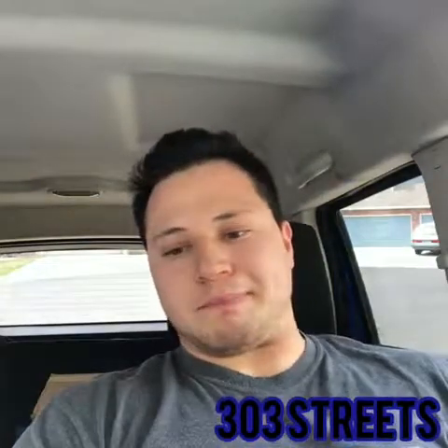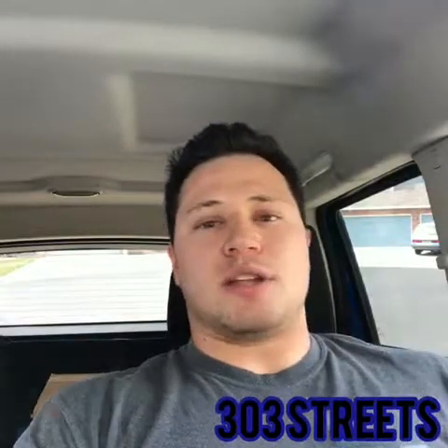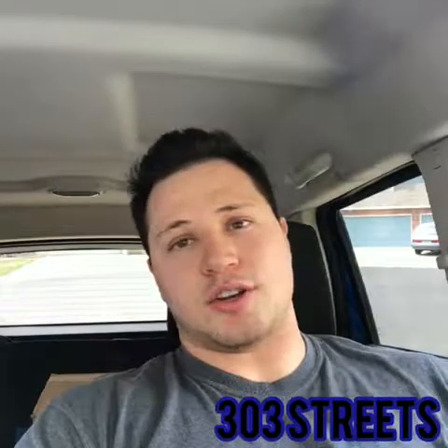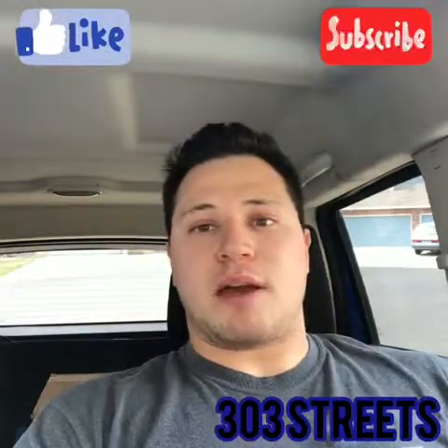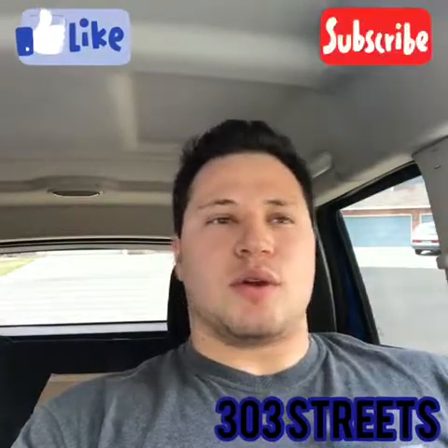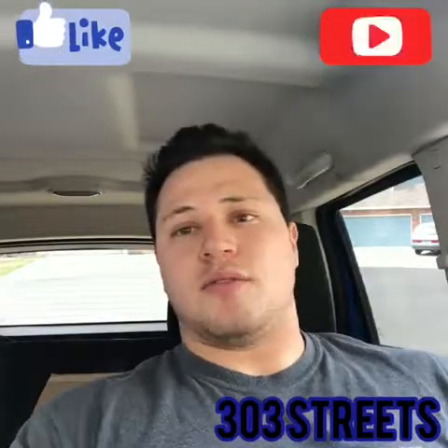That's just my opinion, and the four-cylinder makes a great daily driver. That's my opinion on this situation and what vehicle I would choose. I get asked that quite often, especially with the possibility of the twin turbo four-cylinder Challenger coming out — that's going to be pretty crazy if that does happen in 2020. Thank you for checking out the video. This is Brandon Lechuga, 303 Streets. Like, subscribe, follow, and stay tuned for more videos. Thank you.